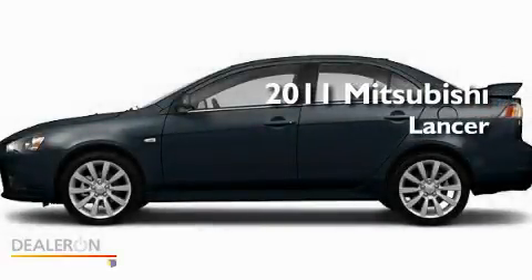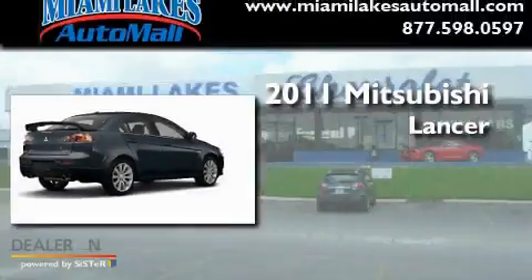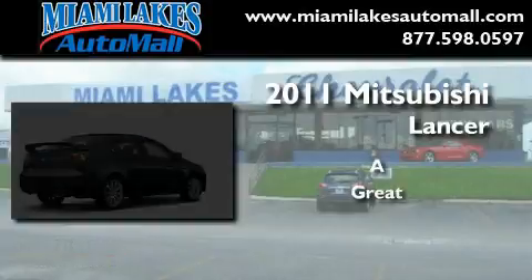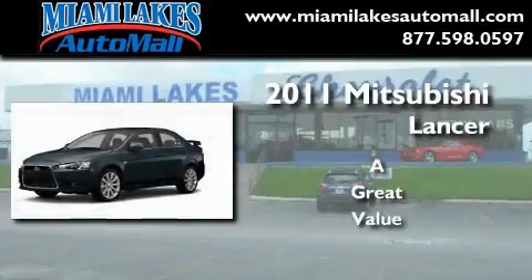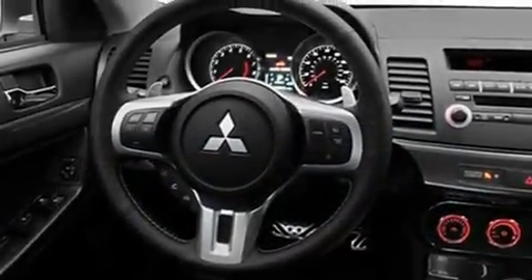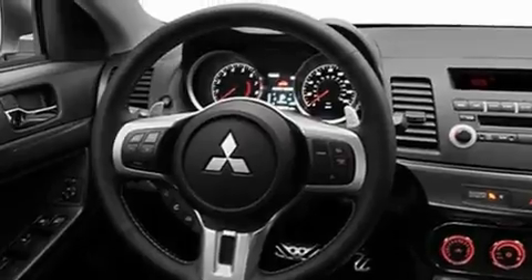This is a brand new 2011 Mitsubishi Lancer. Its top features include heater vents for rear seat passengers, cruise control, steering wheel controls, a CD player, a low tire pressure indicator, traction control and stability control systems, an anti-lock braking system, rear curtain airbags, keyless entry, and an anti-theft protection system.